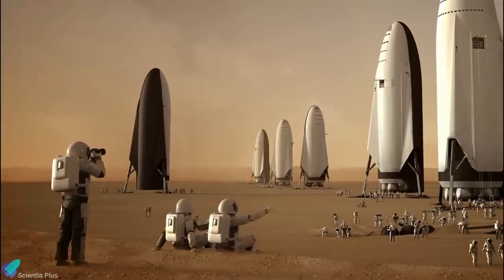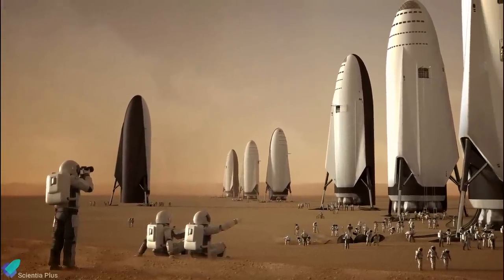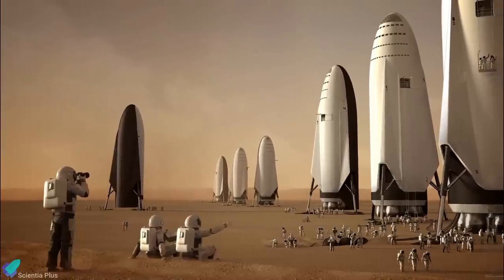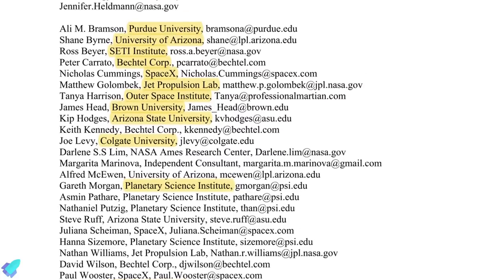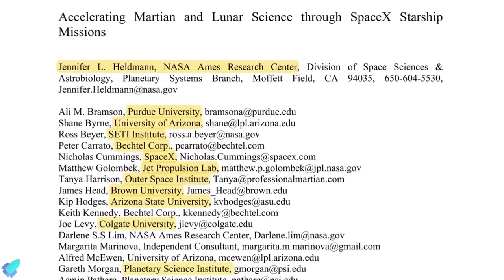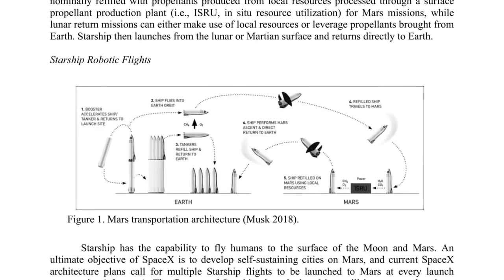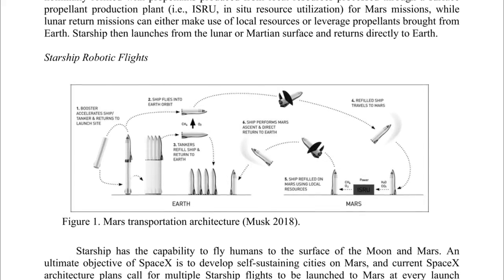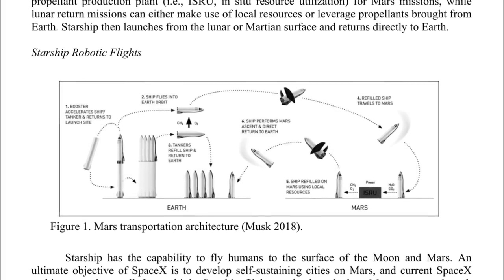And recently, for the first time, SpaceX has teamed up with researchers from NASA and several other U.S. institutions to publicly discuss how it plans to use Starship to build Mars Base Alpha. With the help of co-authors from NASA Ames, Satie, and half a dozen prestigious U.S. universities and institutes, SpaceX has begun to answer exactly how the company will proceed to the Red Planet in a 2021 white paper submitted for the National Academy's next planetary science and astrobiology decadal survey.